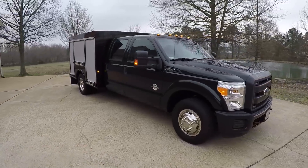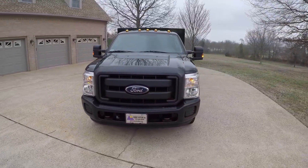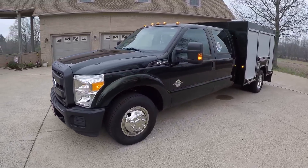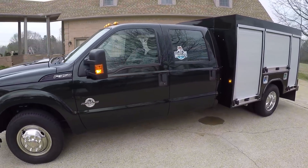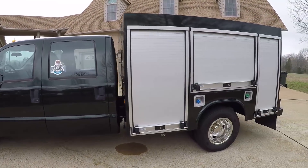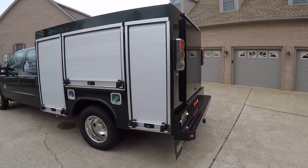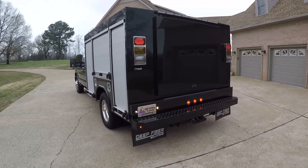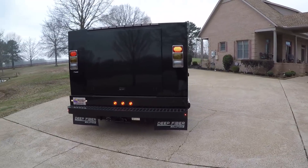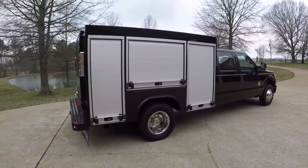Welcome to Sunset Motors, my name is Frank Gerard, we're located in West Tennessee. I've got a very unique truck today — it's a 2016 Ford F-350 diesel crew cab with only 600 miles. You heard me right, 600 miles. This truck was originally built for a company and they went out of business. This was a fiber optic company that figured out a way to run fiber optic through coax cable — sounded like a pretty good idea but I guess it didn't pan out.